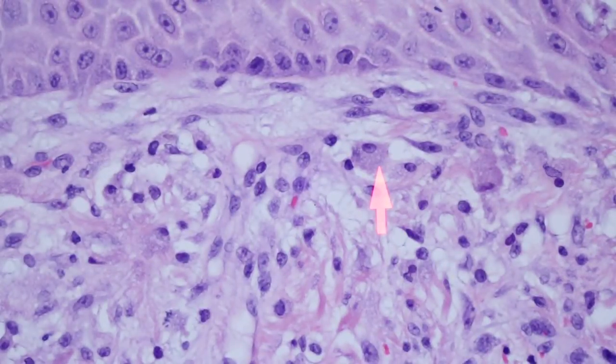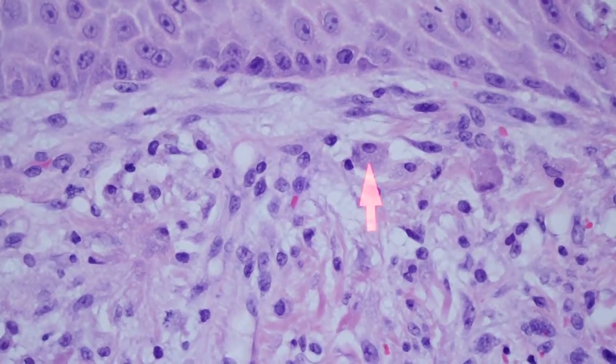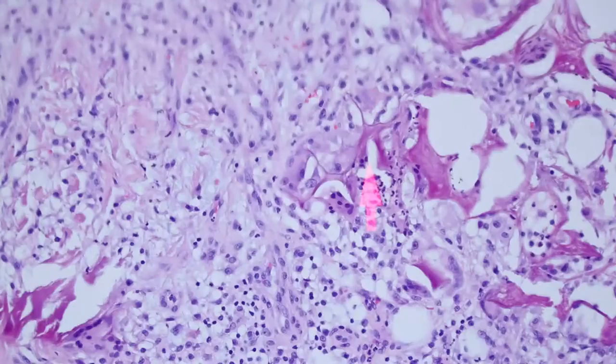These histiocytes look like they almost have little gray-blue particles in them. Some people have even said that this reminds them of the parasitized histiocytes you see in Leishmaniasis or histoplasmosis. I don't personally think it looks much like that, but I could see how if you weren't familiar with this, you could be confused. The granular and large cytoplasm of these histiocytes is another great clue that there's been aluminum chloride applied here.